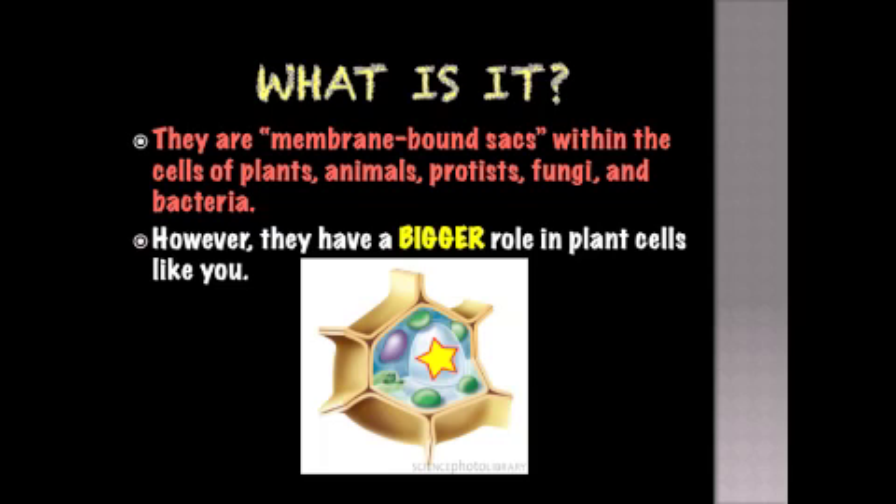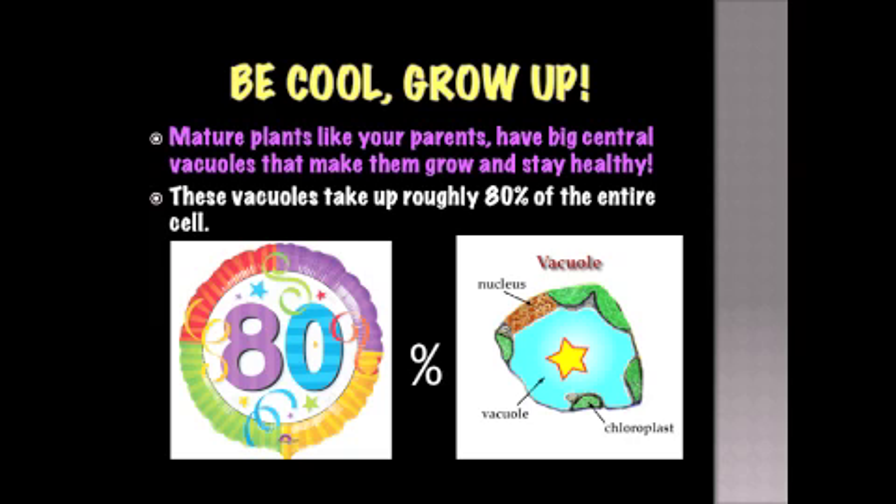What is it? They are membrane-bound sacs within the cells of plants, animals, protists, fungi, and bacteria. However, they have a bigger role in plant cells like you. Mature plant cells like your parents have big central vacuoles that make them grow and stay healthy. These vacuoles take up roughly 80% of the entire cell.